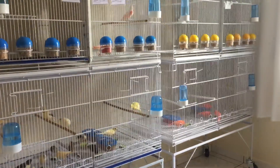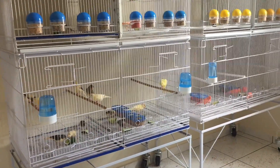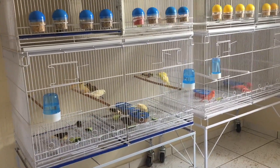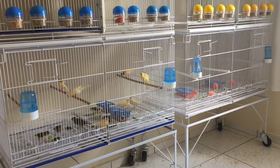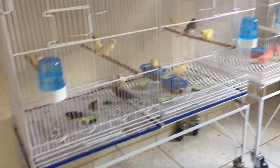Além do pepino você pode estar fornecendo alternadamente maçã para eles, ovo cozido, couve manteiga, almeirão — enfim, são uma série de alimentos que você pode estar complementando na alimentação deles. Vou mostrar aqui para vocês bem de pertinho.